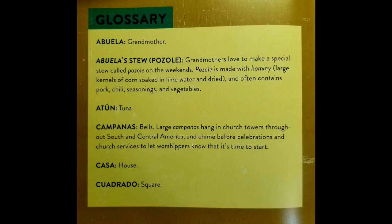Atun, which means tuna. Campanas, which means bells. Large campanas hang in church towers throughout South and Central America, and chime before celebrations and church services to let worshipers know that it's time to start.